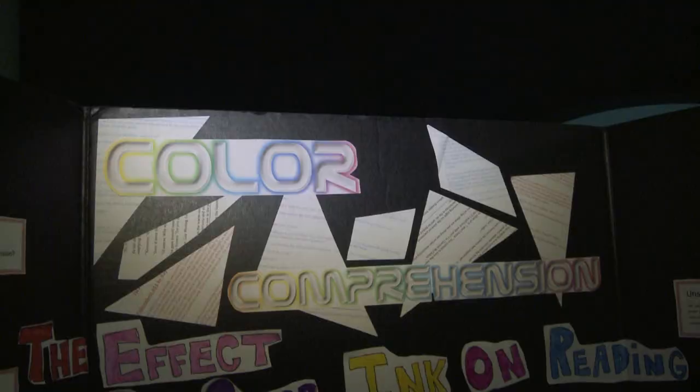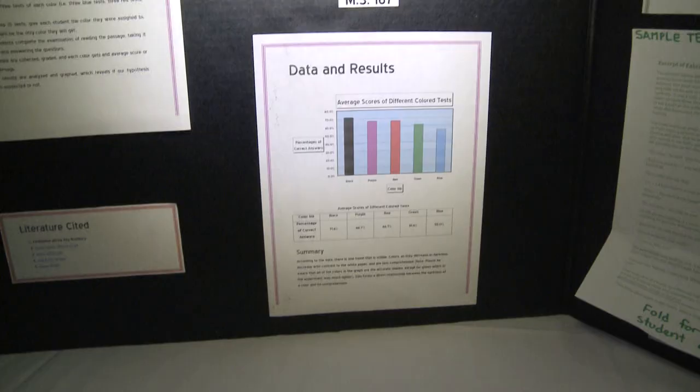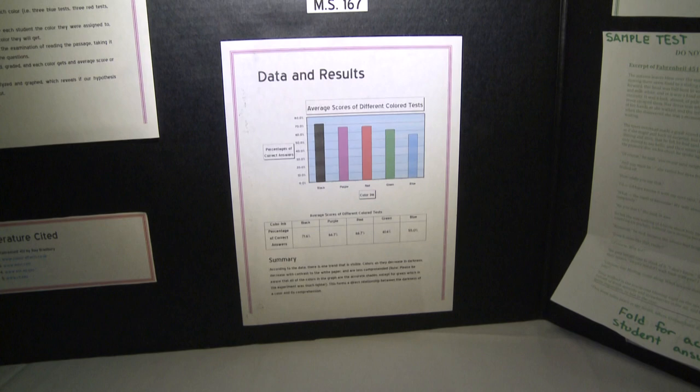Our project's title is How Does the Color of Text Affect Reading Comprehension? Our hypothesis was that the color would be red, because we think that red is used in many cases for getting attention. Black actually got the highest score, followed by purple. After that, it was red, then green, then blue. We found out that that's probably why black is used more than any other color.